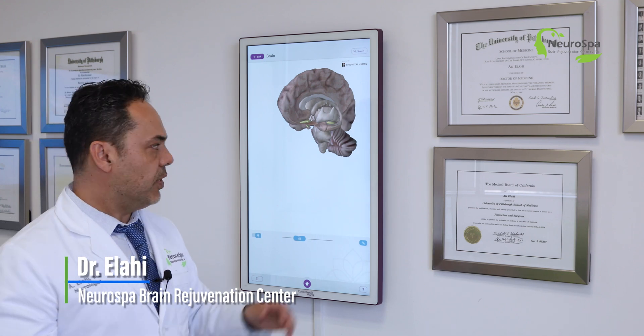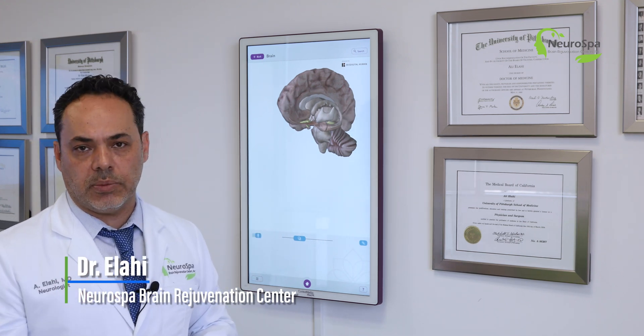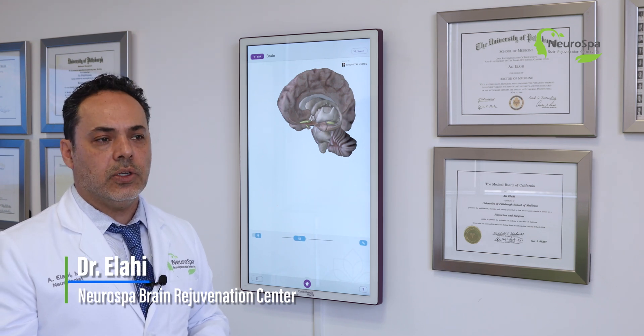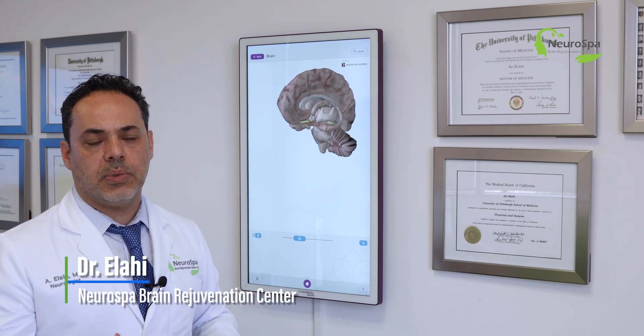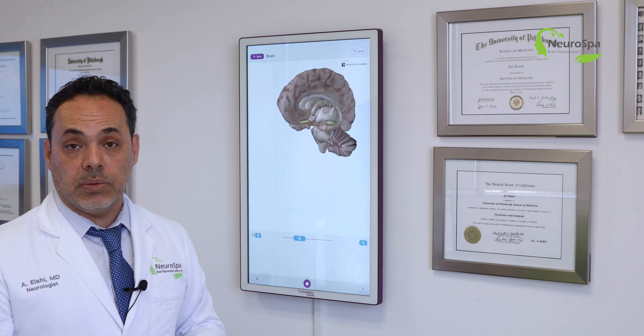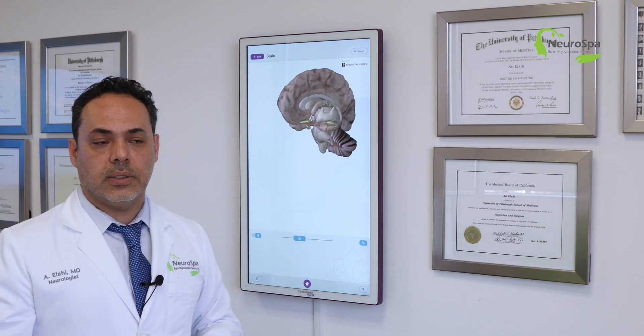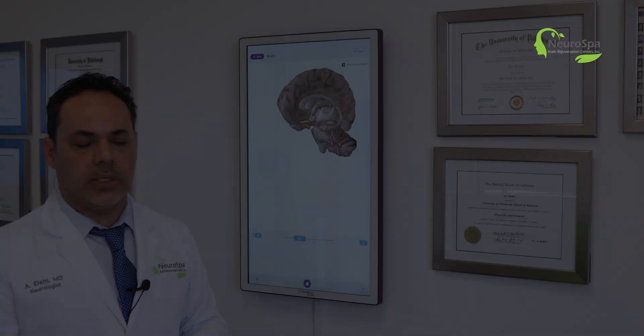This was a very good success story where a patient who had suffered traumatic brain injury and years of depression, anxiety, difficulty with mood regulation, addiction, and chronic pain was treated with this technique — transcranial magnetic stimulation.